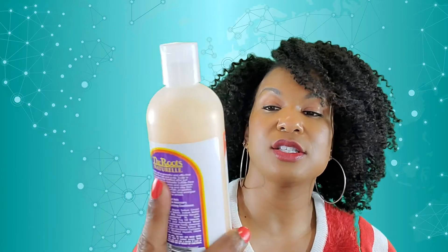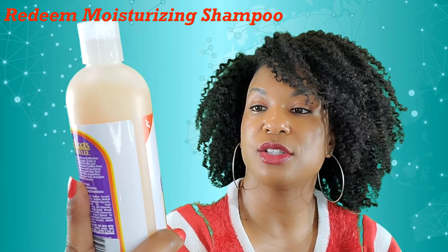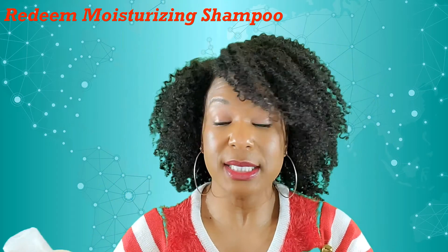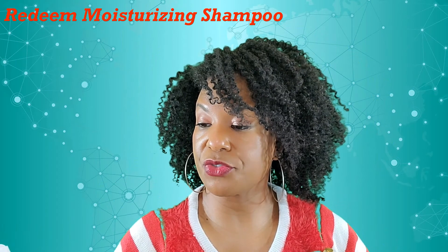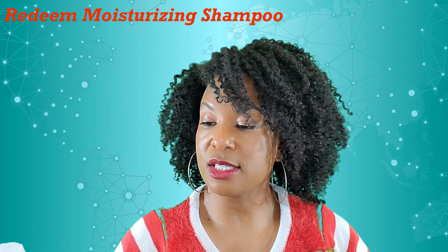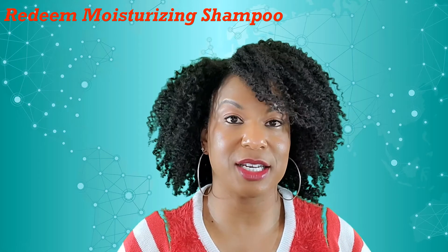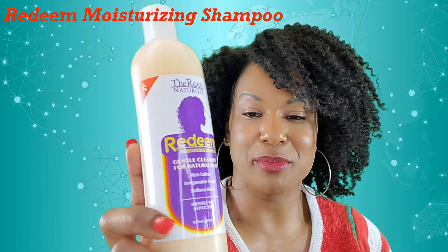Here is the cleanser — a gentle cleanser for natural hair. It provides a rich lather, invigorates scalp, and softens hair. Gentle yet effective, which is exactly what we want for our dry textured hair. We want it gentle and moisturizing, but clean also, because it's so easy to get product buildup. This sulfate-free shampoo gently cleanses and nourishes dry hair to leave it strong and silky. Rinse rich lather and natural aromatic properties from rosemary and lavender help energize and invigorate the senses. I love these big bottles.